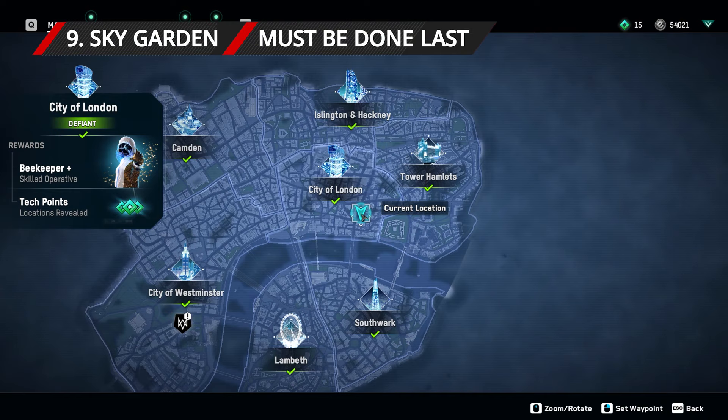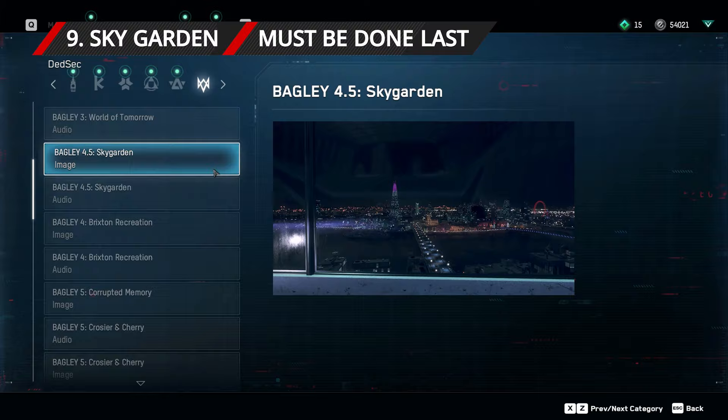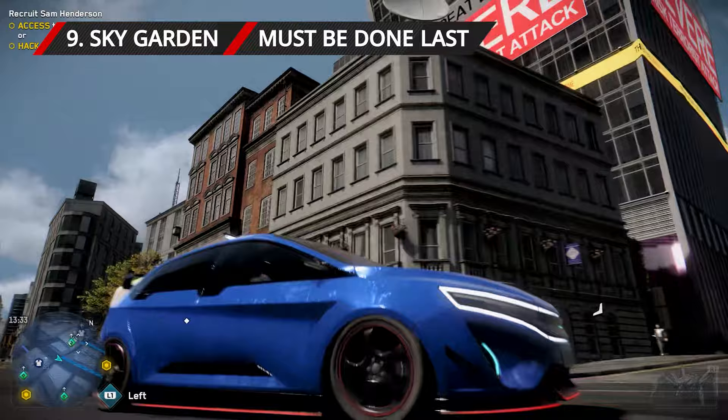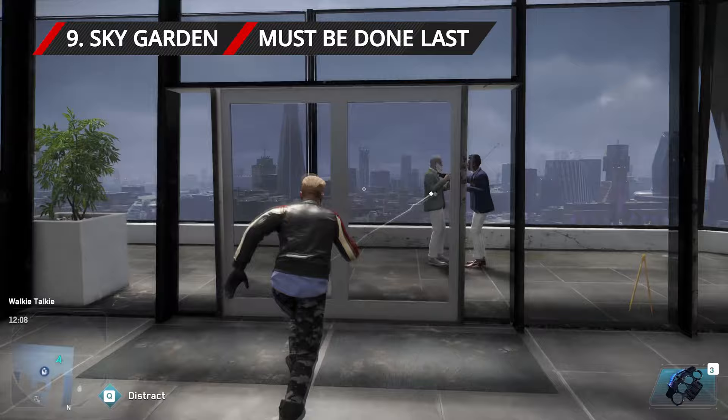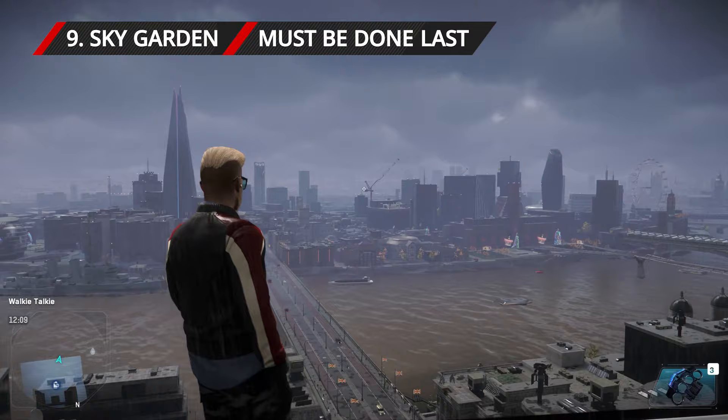For the final photo location, go to the Sky Garden. This isn't marked on your map, but it can be reached by going to the Walkie Talkie building, found in the southern half of the city of London. Go into the building on the ground floor, and take the elevator up to the Sky Garden bar. Head out onto the terrace immediately in front of you from when you step out of the elevator, and take a photo which captures both the Shard and the London Eye.